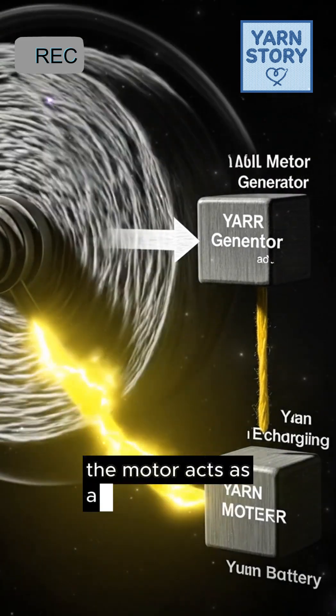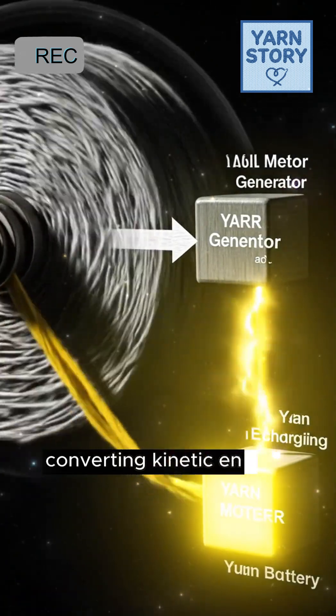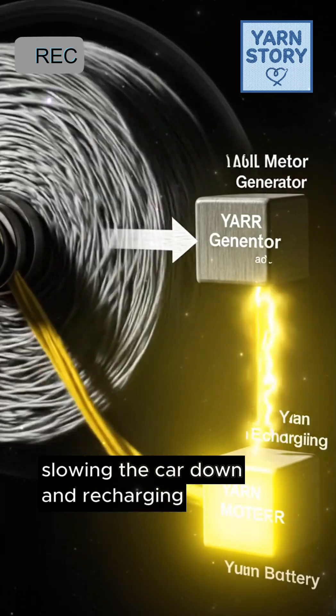When you brake, the process reverses. The motor acts as a generator, converting kinetic energy back into electricity, slowing the car down and recharging the battery.